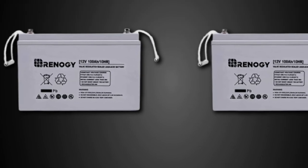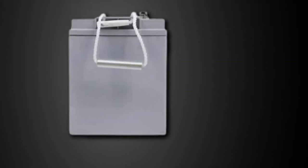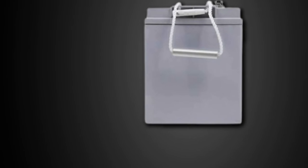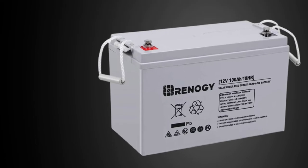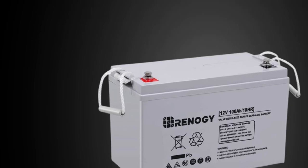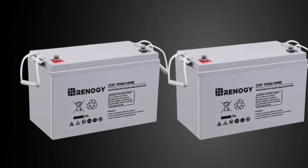This AGM battery also has a 30A starting current, sufficient for most users. Renogy comes with a 2-year guarantee, making it an excellent choice for most people. This feature ensures the device can perform in various scenarios when more than 12V are required. It also has interconnecting connections to help the parallel process go more smoothly. Aside from its employment in an RV or boat, it has a wide range of additional uses including engine starters, access control devices, consumer electronics, emergency lights, and other applications.